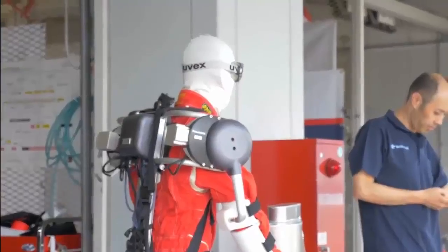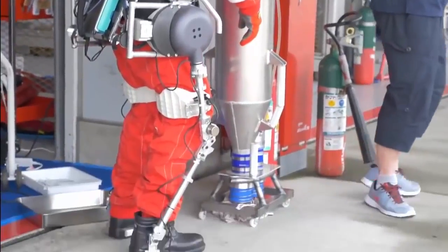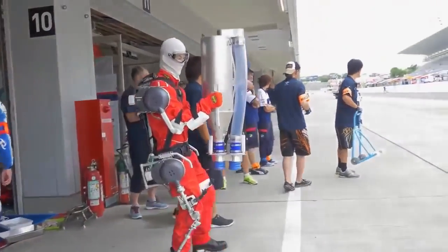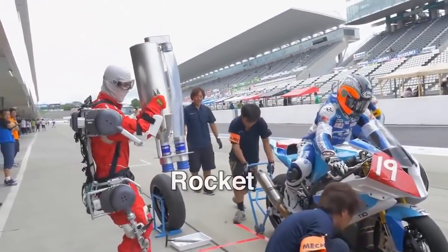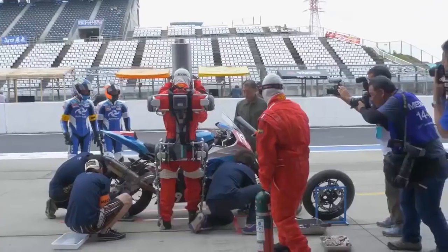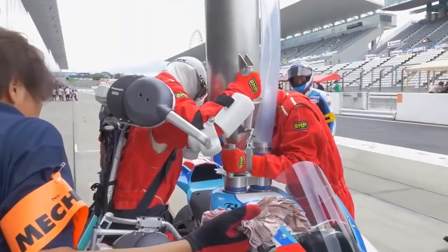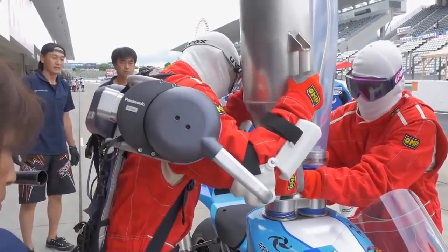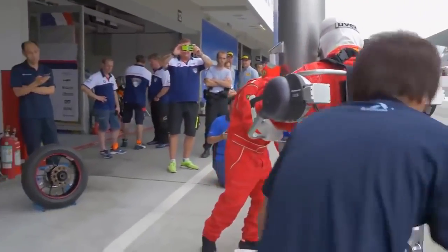At the circuit, the pit crew had a go at their usual task wearing this suit — fueling. To refuel motorcycles, the crew has to get ready by vertically lifting these tanks known as rockets. When you include the fuel, the tank weighs more than 30kg. It's quite grueling work.